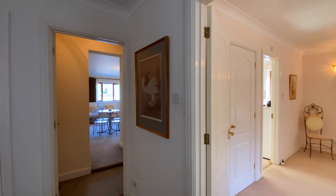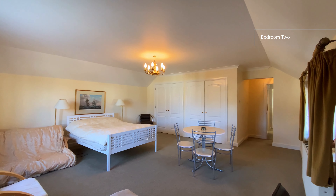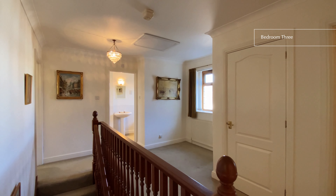Bedroom two, situated over the garage, is a good-sized room with fitted wardrobes and plenty of space to potentially fit an ensuite shower room. There are two further double bedrooms and a family bathroom.